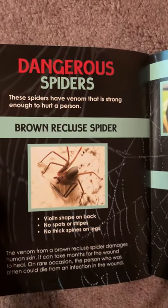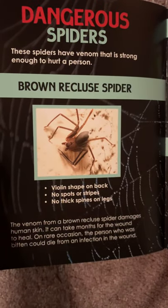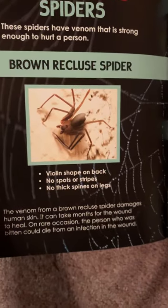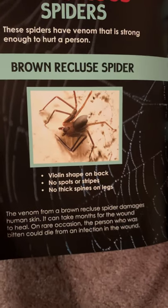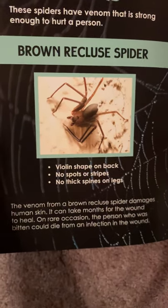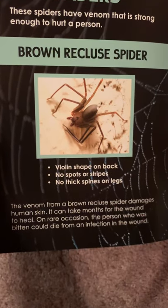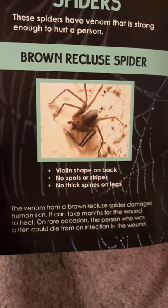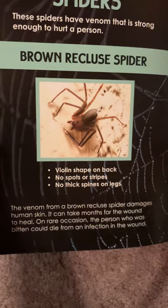Dangerous Spiders. These spiders have venom that is strong enough to hurt a person. The brown recluse spider has a violin shape on its back, no spots or stripes, and no thick spines on its legs. The venom from a brown recluse spider damages human skin, and it can take months for the wound to heal. On rare occasions, the person who was bitten could die from an infection in the wound.